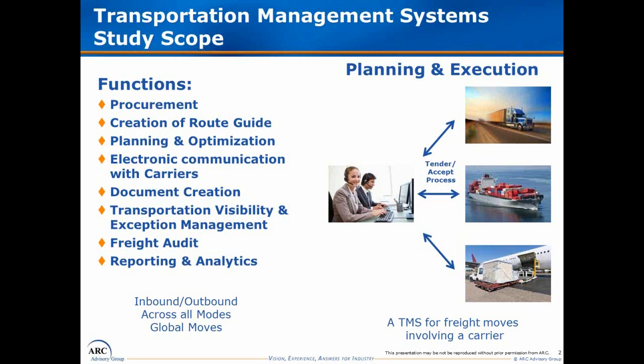For us, TMS covers inbound and outbound moves, or some combination of the two. It covers all modes except for oil pipelines, and it can be used either within a particular company or to support global movements.